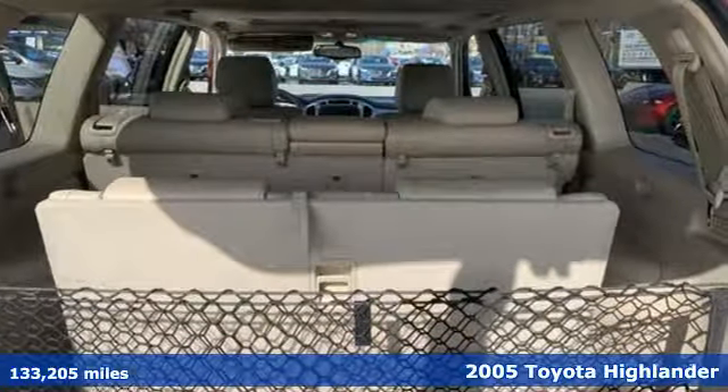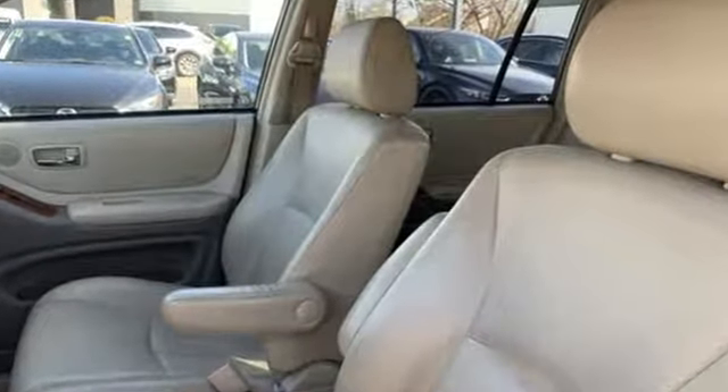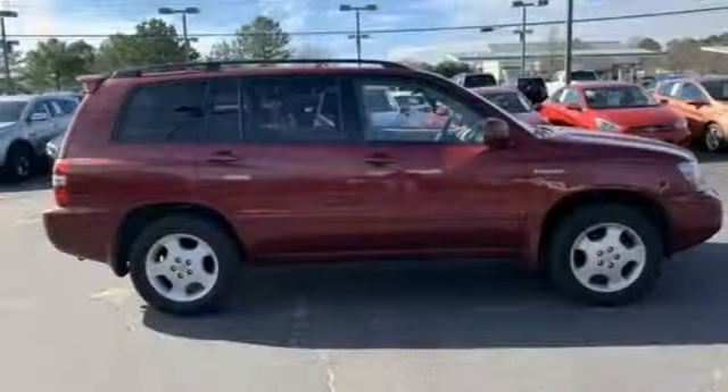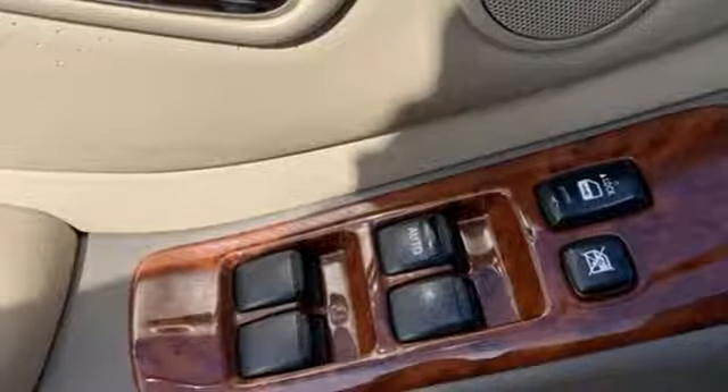It's well equipped with the features you need: AM-FM stereo, power heated mirrors, leather steering wheel, auto dimming rear view mirror, three 12-volt power outlets, and manual tilting steering column.